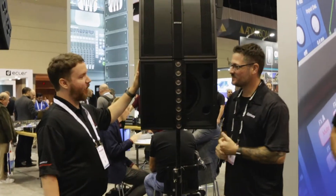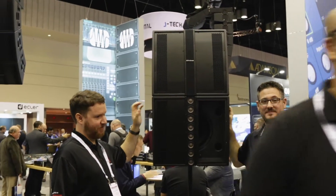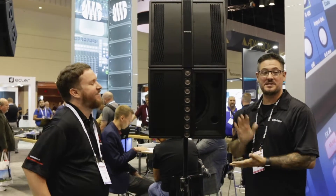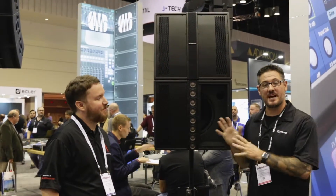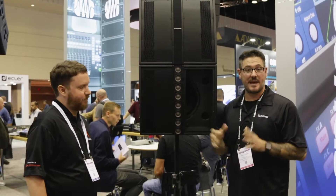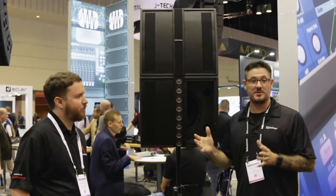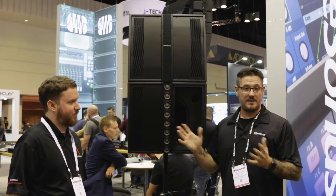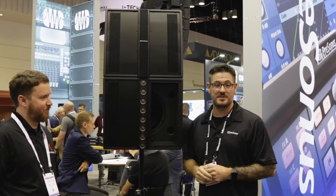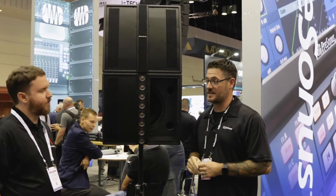This is a self-powered box. Inside the amplifier you have ports controls. What that allows you to do is have eight bands of EQ that can tune the system in a portable application or in the space. And you can also save those EQ curves and go back to that space again.